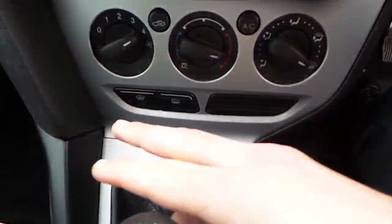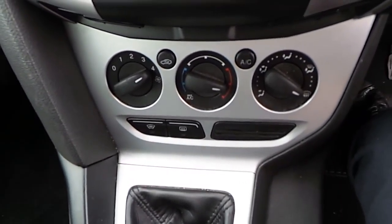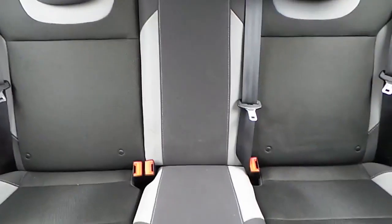We also have a heated windscreen and air conditioning. On our steering wheel we have our Bluetooth phone system. In the rear of the car we have our ISOFIX seats.